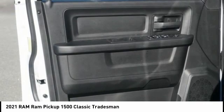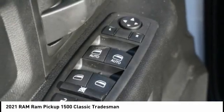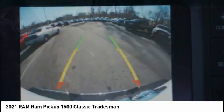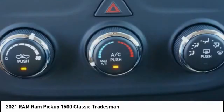Roll stability control, auxiliary transmission fluid cooler, braking assist, power brakes, rear view camera. Is love at first sight really possible? Let us know when you stop in.